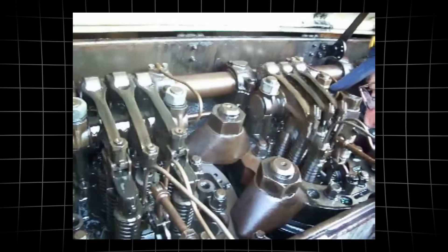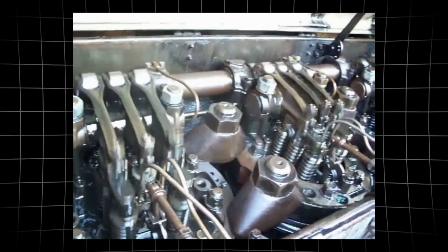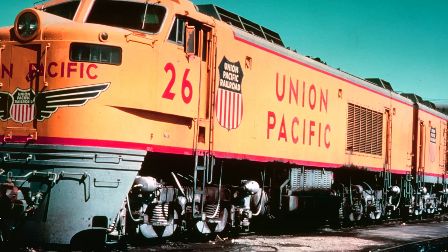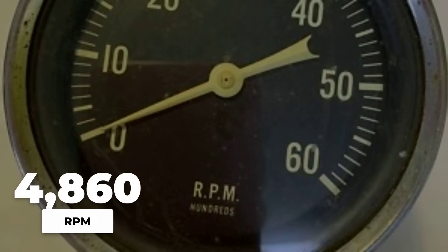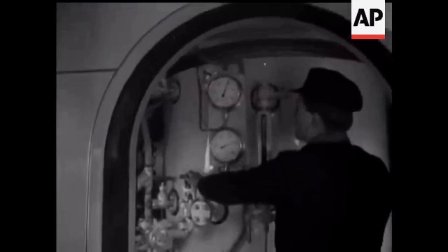Or a diesel, where pistons hammered out power in pulses, the gas turbine inside the GTEL ran at a relentless 4,860 revolutions per minute. There was no idle, no throttle to ease the strain.